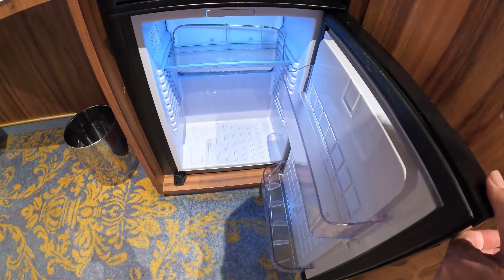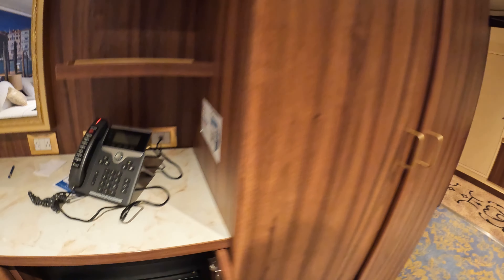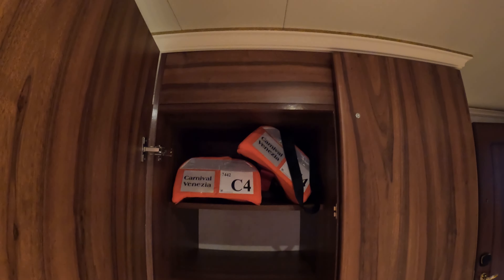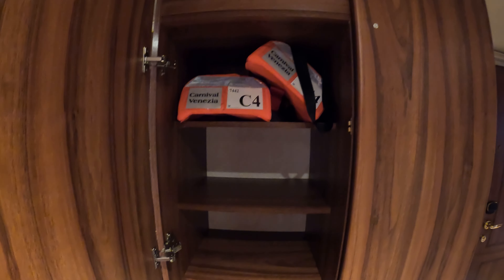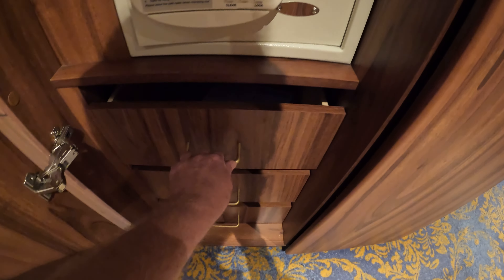There is your fridge. You'll notice the lack of storage space, which has been a common theme throughout all of these videos. There's no extra shelving under the table. You have this one with the safe and the life jackets, and a couple of drawers there.